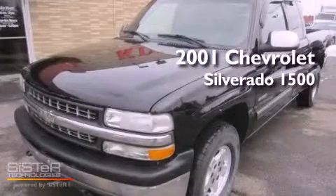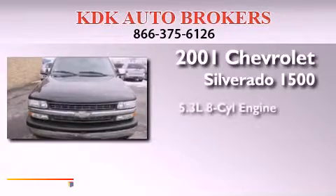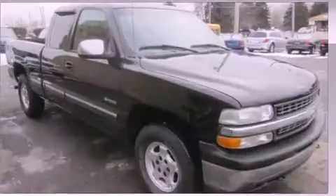This is a 2001 Chevrolet Silverado 1500. It features a 5.3-liter eight-cylinder engine, an automatic transmission, and four-wheel drive.